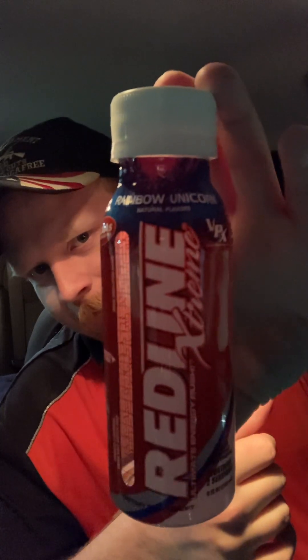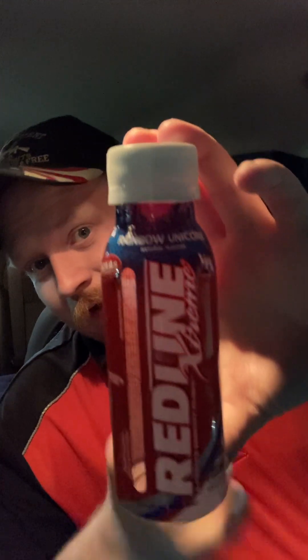Yeah, that's not bad. They're pretty decent in my opinion, taste-wise. Like I said, the price — depending on who you are, if you just have one every day you could get it all the time, but for me just once in a while. It's all up to the person. Yeah, not bad. That is the Redline Rainbow Unicorn. I'll be doing more as I can, so stay tuned for that.